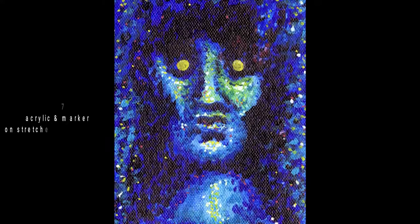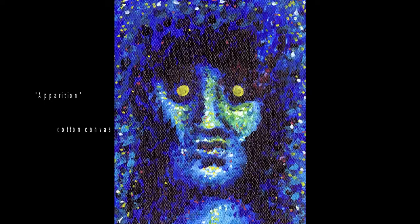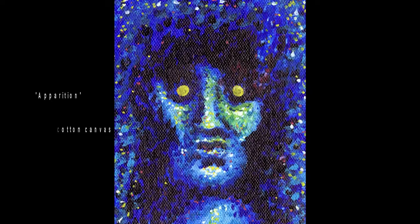This is one of the few pieces I've ever done that uses pointillism. This one was inspired by Cairo, also known as Pulse. The ghosts in that film usually kind of come through computers, so I wanted to use pointillism as a way to depict pixelation in it.